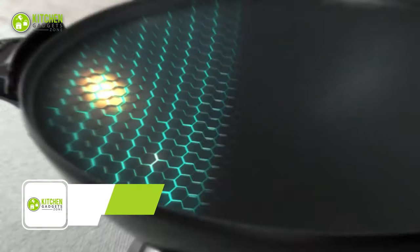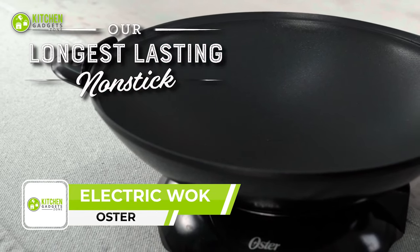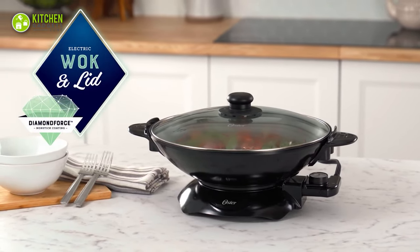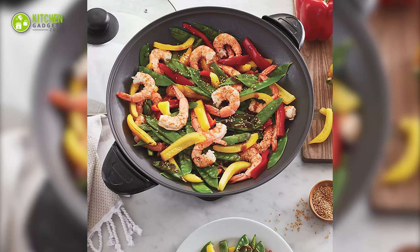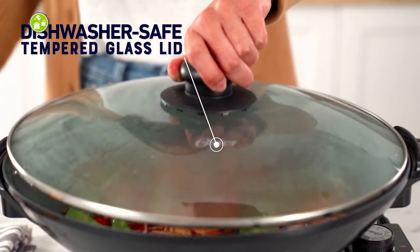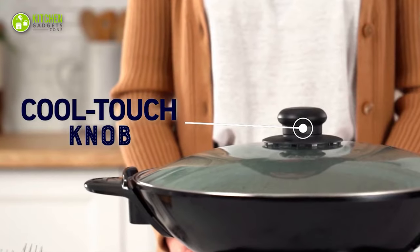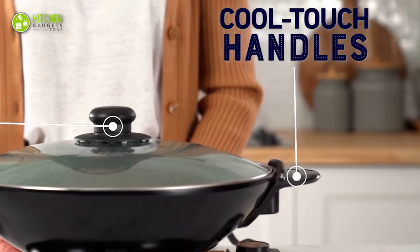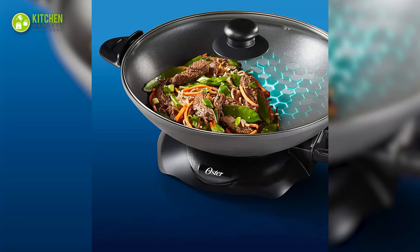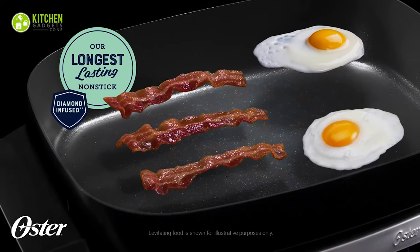The Oster Diamond Force Electric Wok is the ultimate kitchen companion for any home cook. Its long-lasting non-stick finish is reinforced and infused with diamond particles, creating a stronger coating for superior performance over time. It also features a top-rack dishwasher-safe tempered glass lid with a cool-touch knob for safely checking food. Its cool-touch handles make it easy to carry, and with a 4.7-quart capacity, it's perfect for stir fries, mussels, burgers, and more.